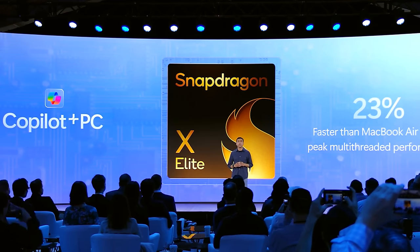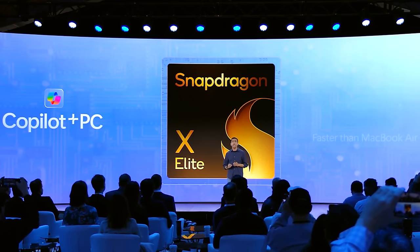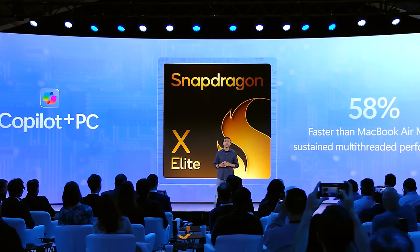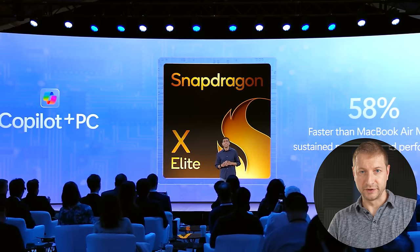Copilot Plus PCs outperformed the MacBook Air 15-inch by up to 23% on peak performance and, more importantly, up to 58% on sustained multi-threaded throughput performance. Another stab at Apple there — they're definitely going after that market.